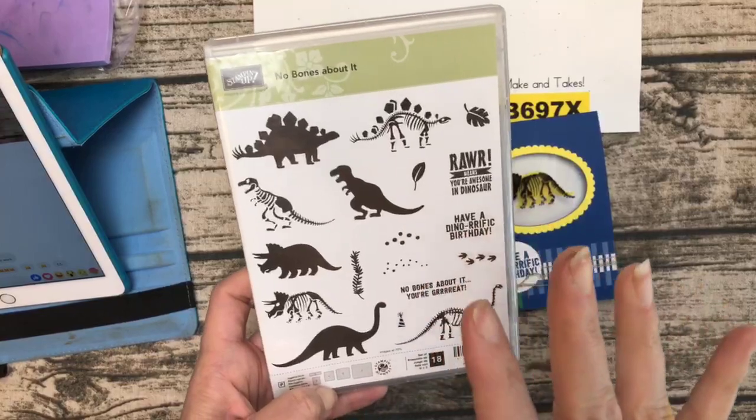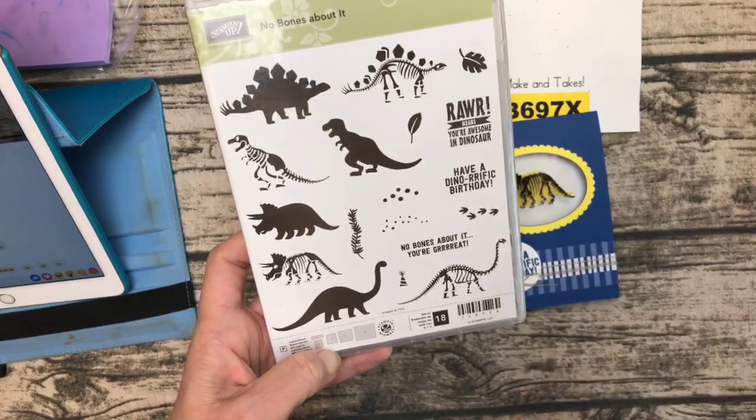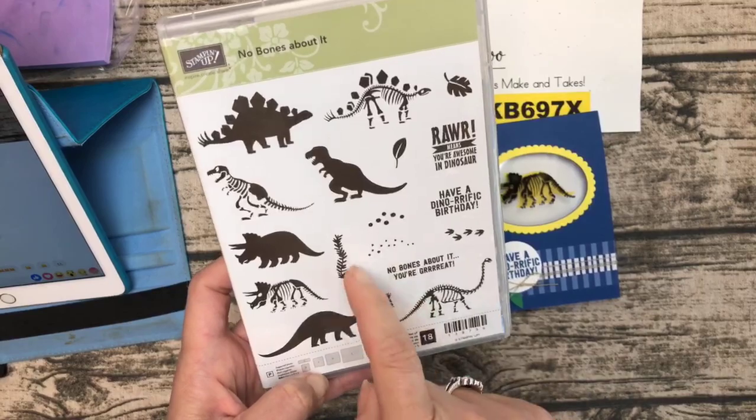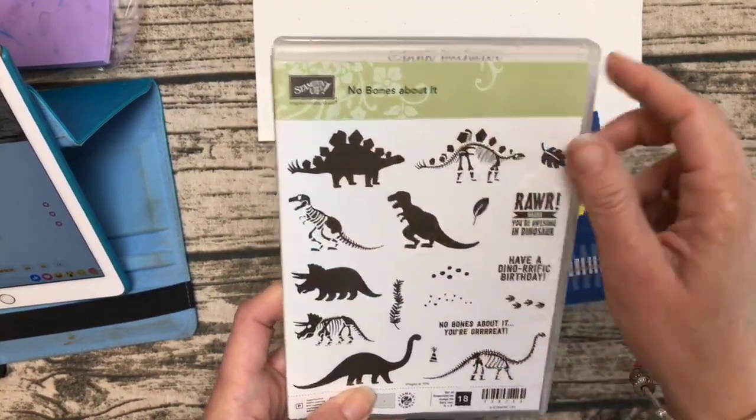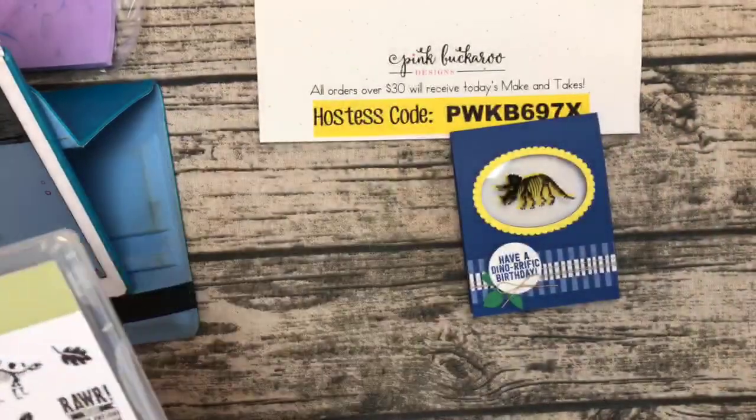The No Bones About It stamp set — that bold Blueberry Bushel looks beautiful. It's great for little boys, and I've used it for lots of birthdays and even new baby nursery themes. It doesn't have framelits — it's standalone — and it is retiring at the end of the month, so make sure you get it if you don't have it yet.